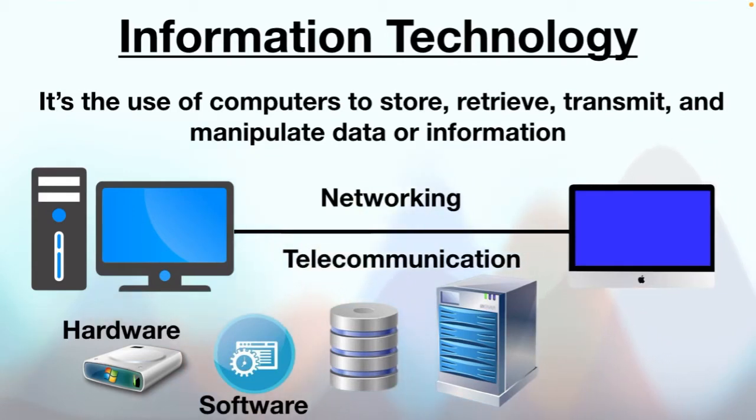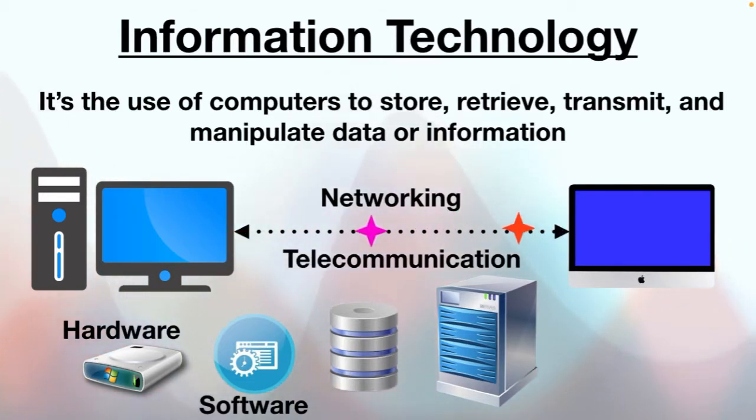Networking is a process of connecting computers together wirelessly or by cables so they can share information. Telecommunication is an electronic transmission over the computer network, telephone network and radio network.